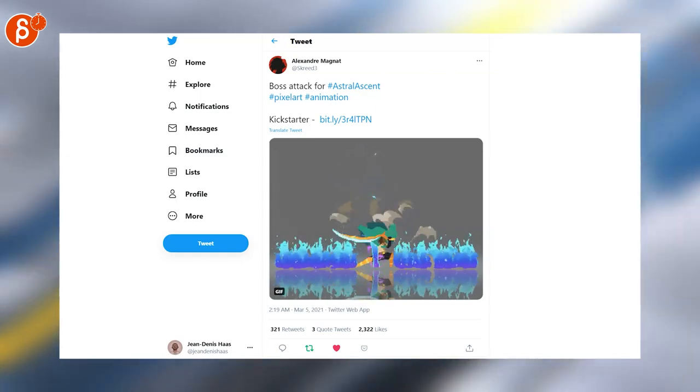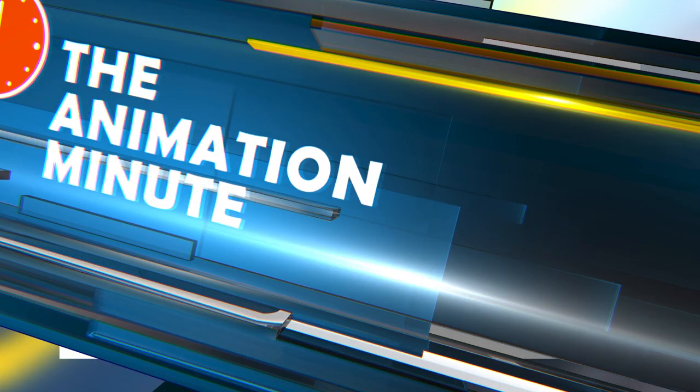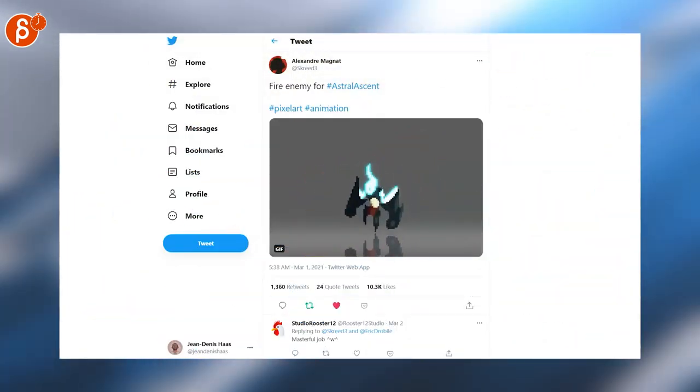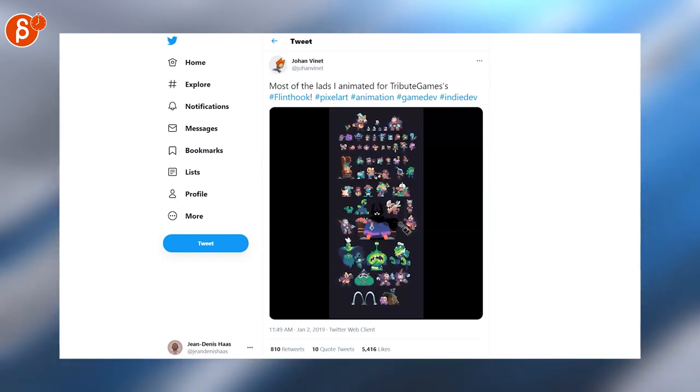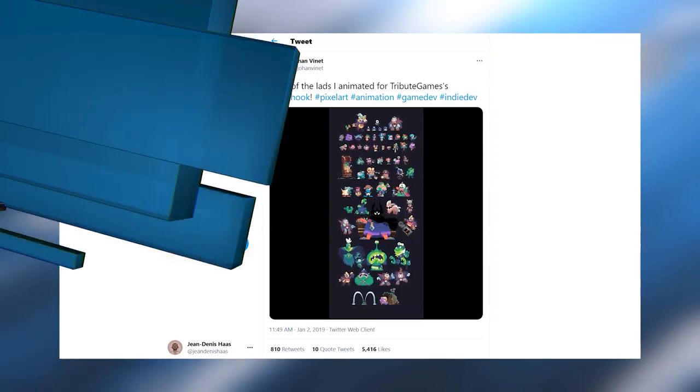This is also super cool. Look at that — the effects here, the cloth. This is all really, really cool. I just want to take this whole thing in 3D and animate it. And look at this collection — you have to zoom in full screen and look at all the little characters. Really nice work.